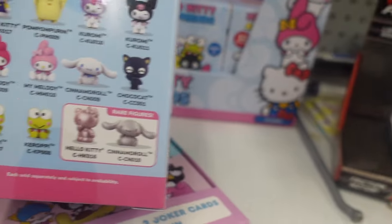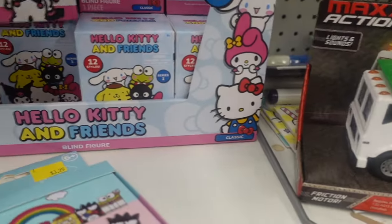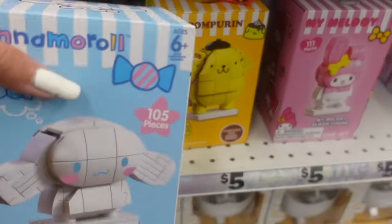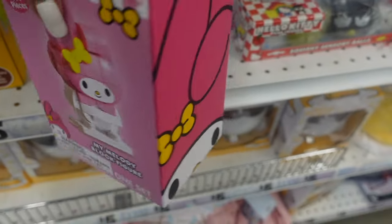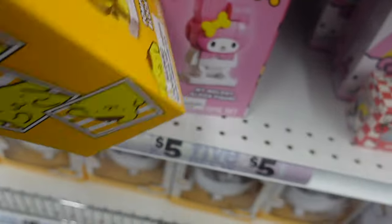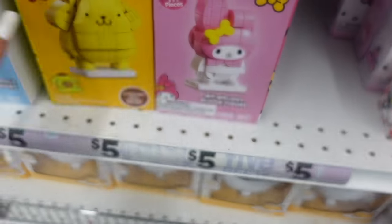Here is the back — they have rare figures too: a Hello Kitty and Cinnamoroll. I was very excited to see this. Sanrio Legos — how cool is that! They had Cinnamoroll, Pom Pom Purin, and My Melody. I was shocked to see these here. They are five dollars and the packaging is adorable. They had three Lego sets in total — the last one was Pom Pom Purin. I wonder if they'll make more soon, like Kuromi.